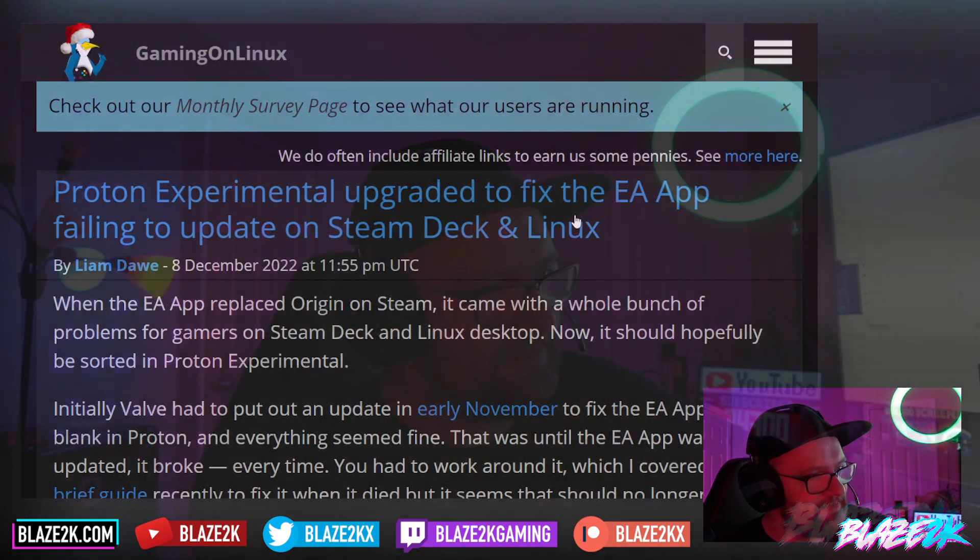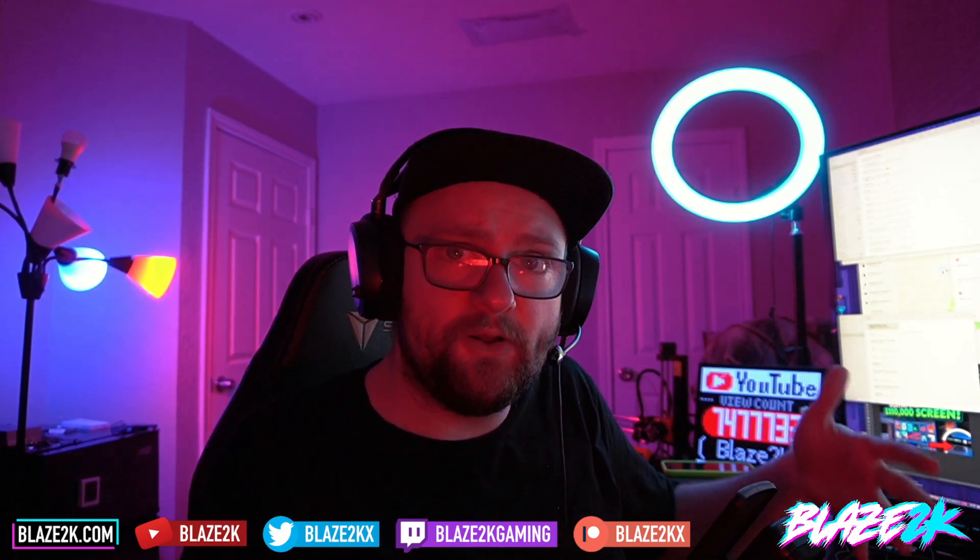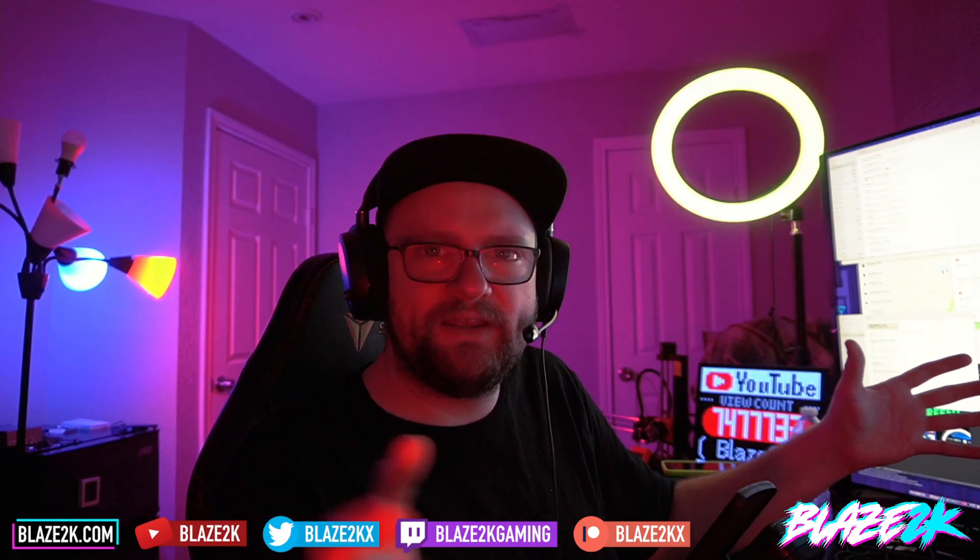If you don't know the backstory: EA released a new game launcher to replace their existing one on PC called Origin. I'm not a big fan of publishers creating their own game launchers. I think it's something to do with the revenue cut from Valve — they don't want to give Valve 10-20% of their game sales. The community has been pretty clear: we don't want 10 different game launchers.